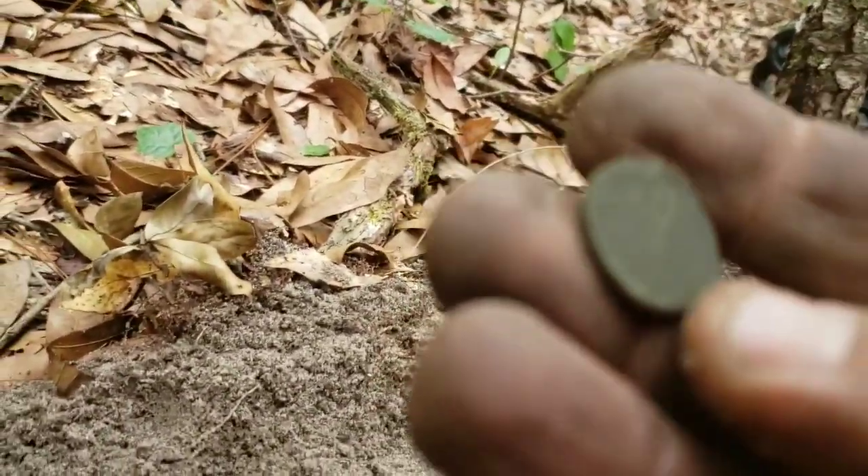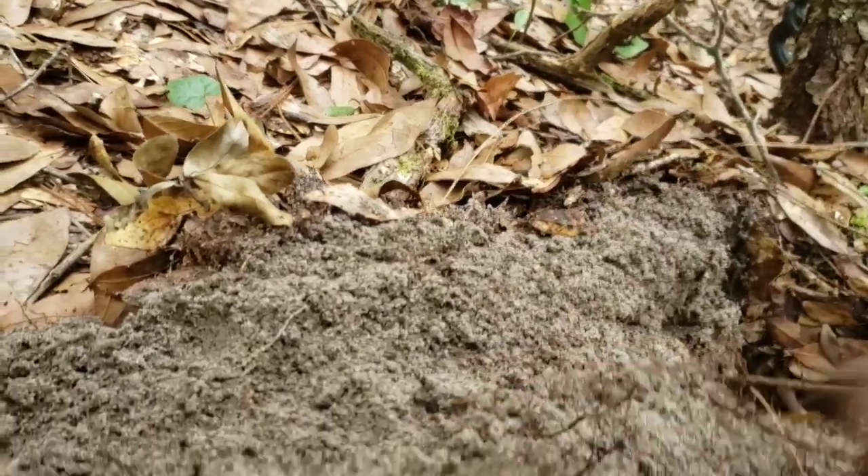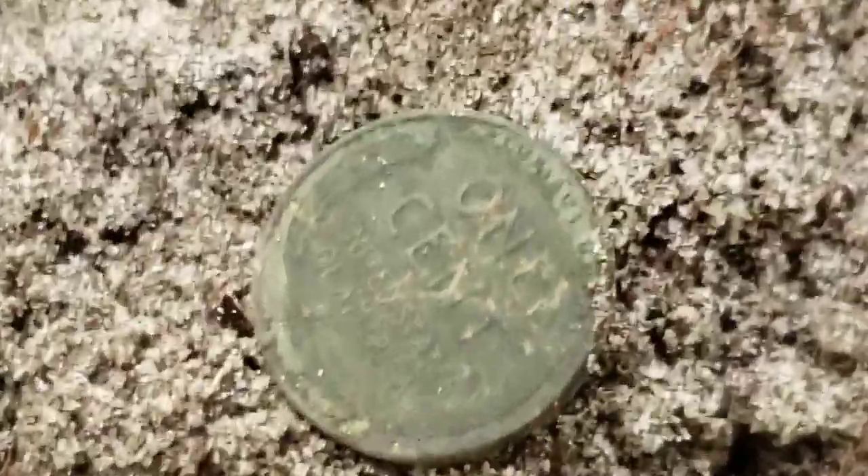I can't really tell — I didn't bring my glasses with me. Looks like it might be a wheat penny. Let's see if we can zoom in on it. It definitely is — let's see what year we got.